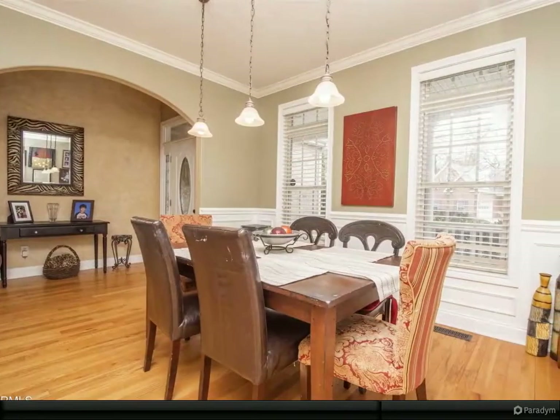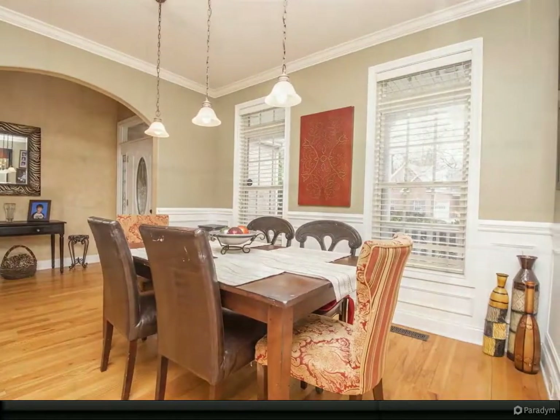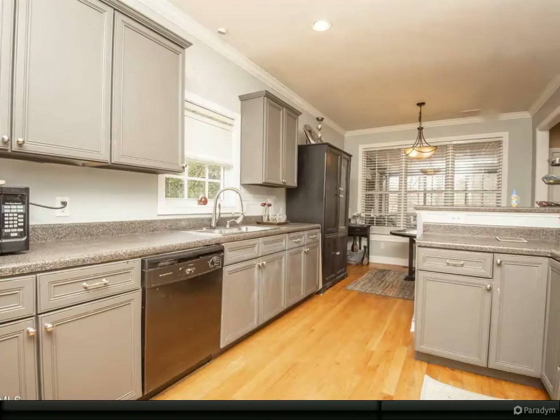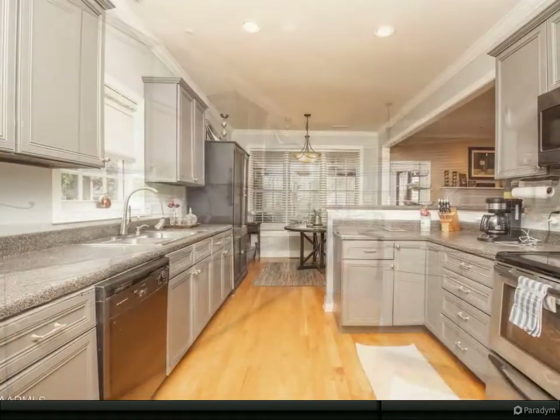The party can continue outside with a beautiful screened-in porch and a huge yard. The neighborhood this adorable home lies in is perfect for families, especially being across the street from schools and being super convenient to shopping and restaurants.